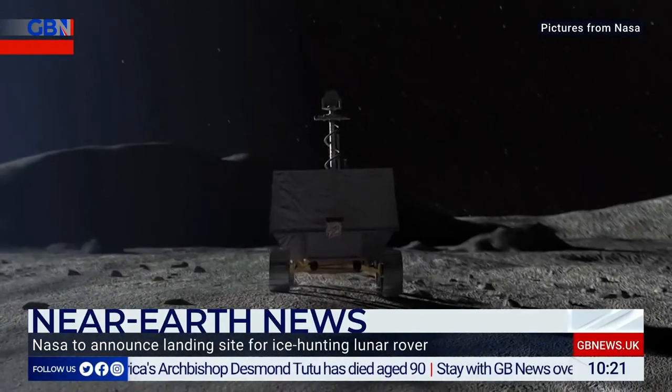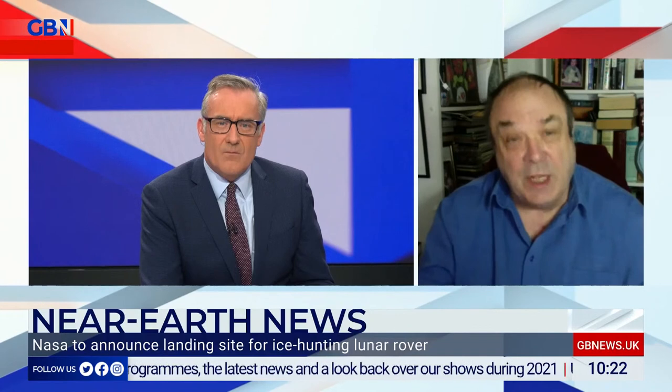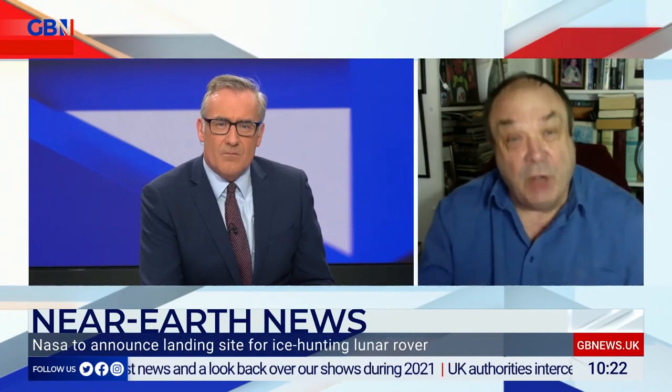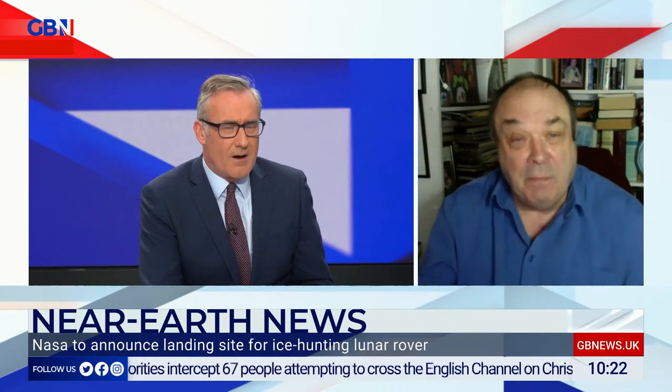The fact that this is at the South Pole is important because the South Pole is a land of deep shadows. There are some craters at the South Pole — Shackleton included — where the sun never shines. It's colder in those craters than on the surface of Pluto, the most distant planet. And that's why the ice has accumulated there.